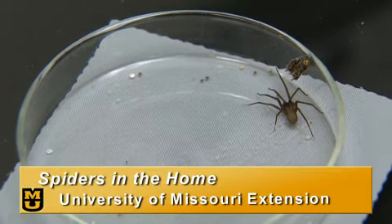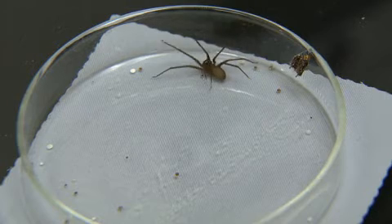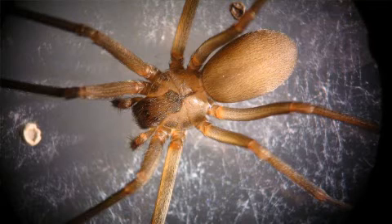Missouri is really one of the brown recluse capitals of the United States — they're very common here. There have been homes where one study documented that they collected over 2,000 spiders in just a one-month period in a single home.